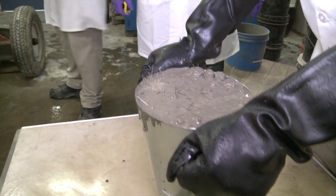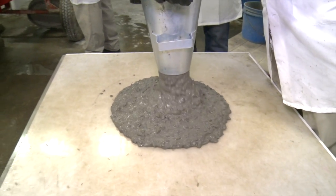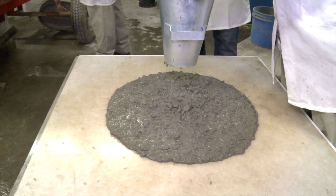Our structural fibers are used to replace steel in many applications of concrete. You don't want steel necessarily near the surface because it corrodes and it causes cracking. Strux eliminates the problem, and it's actually even less expensive to use.